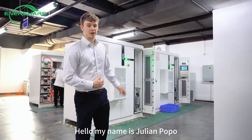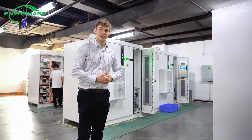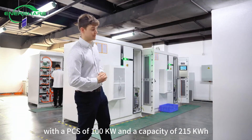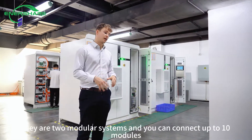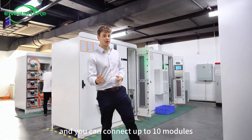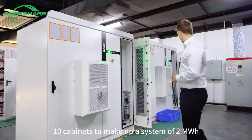Hello, my name is Julian Popel. These are your energy storage cabinets with a PCS of 100 kilowatt hours and a capacity of 215 kilowatt hours. They are two modular systems and you can connect up to 10 cabinets to make up a system of two megawatt hours.